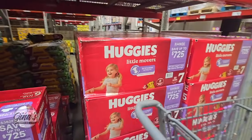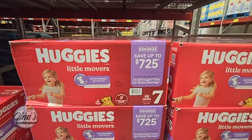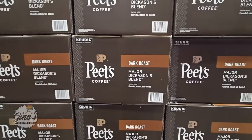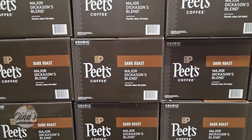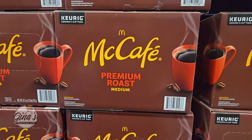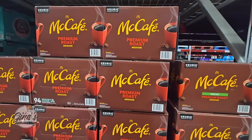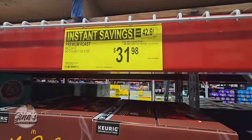Thank you so much for your support and for coming along to Sam's Club with me. Pete's Coffee is back on sale — a box of 75 K-Cups, the Dark Roast, $32.98 after a $7 savings. The McCafe Premium Roast — a box of 94 — is on sale for $31.98 after an $8 savings.